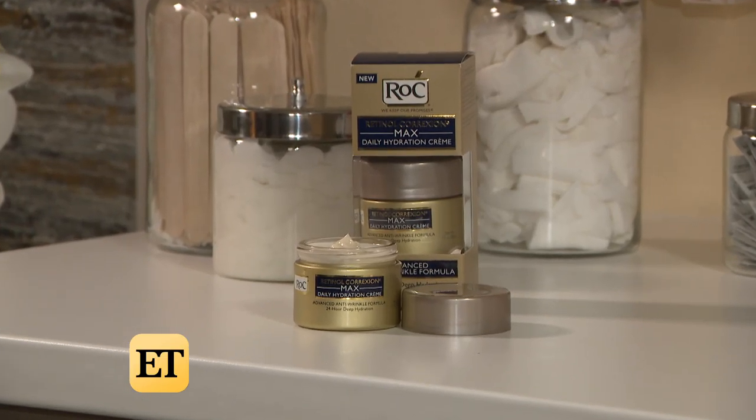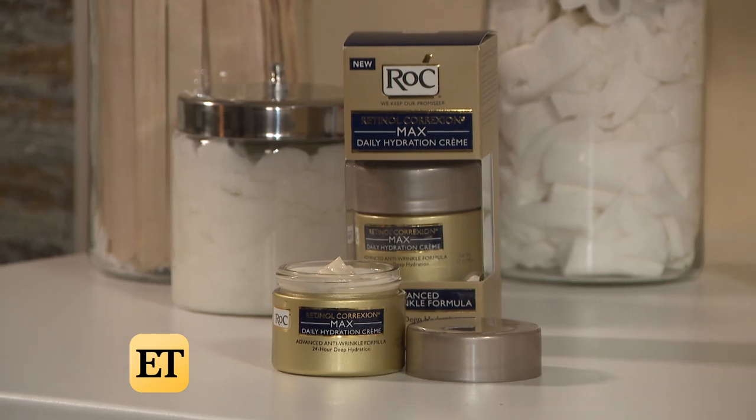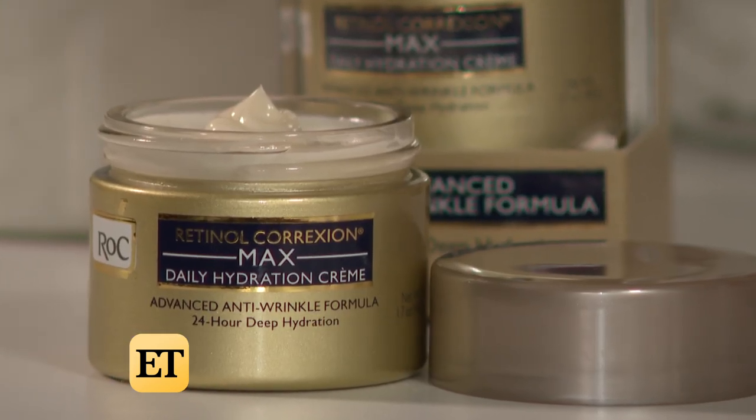And what kind of results have you seen? It delivers 24-hour hydration and is clinically proven to visibly reduce wrinkles in one week. Where can we get it? We can get it at Walmart and it's less than $25 — a lot more affordable than some of the procedures we've been talking about. I've already got it on order. What a big difference!